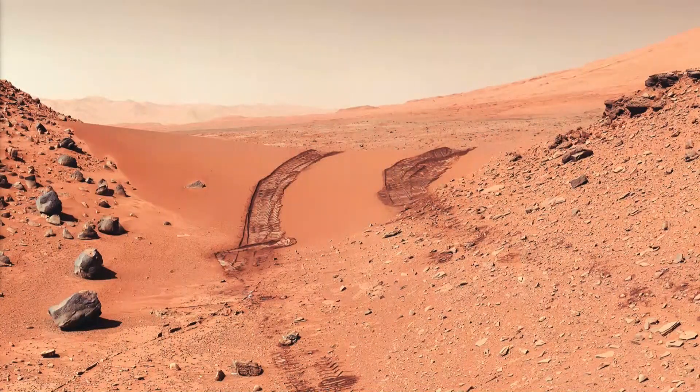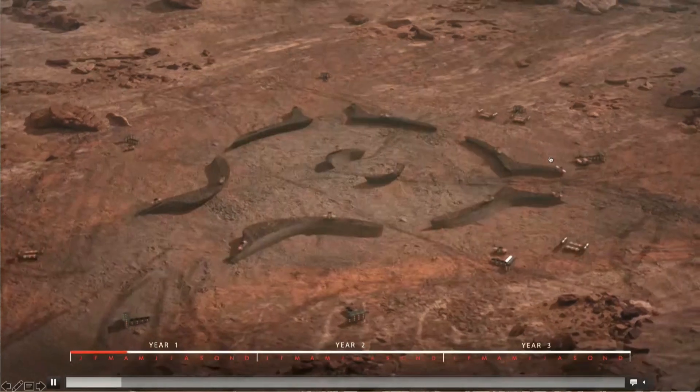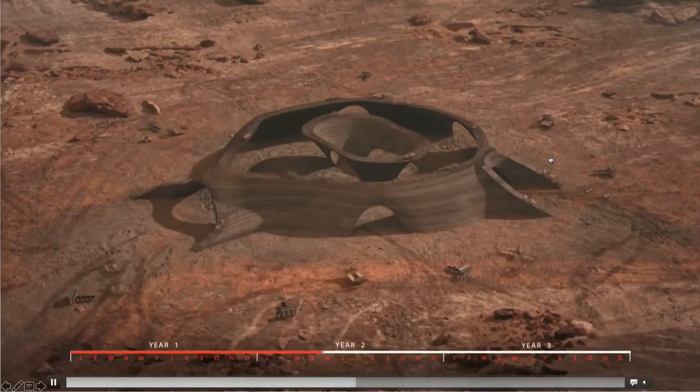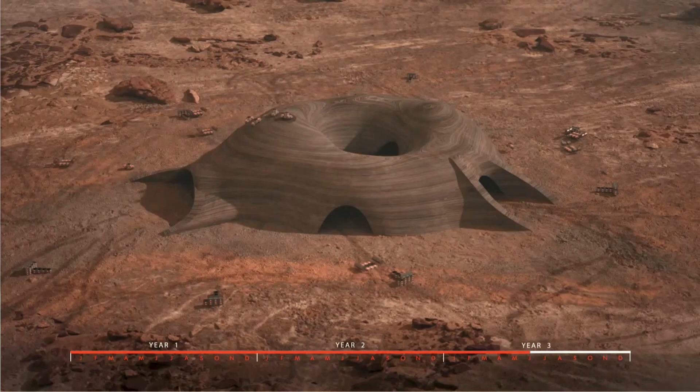What do we have when we go to Mars? Not much. This is Curiosity taking a picture of its own tracks in the surface. We have regolith — rocks and Martian dust. So what are we going to do with that? We're thinking of creating our shell structure, our protection system, by 3D printing layer by layer using Martian regolith. We don't have a big printer — we have small printers, a swarm of little machines doing this.